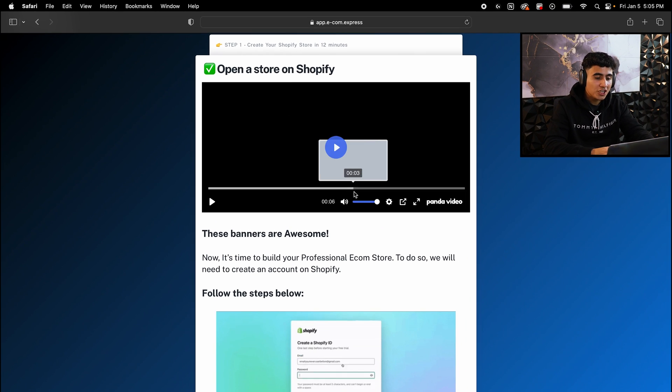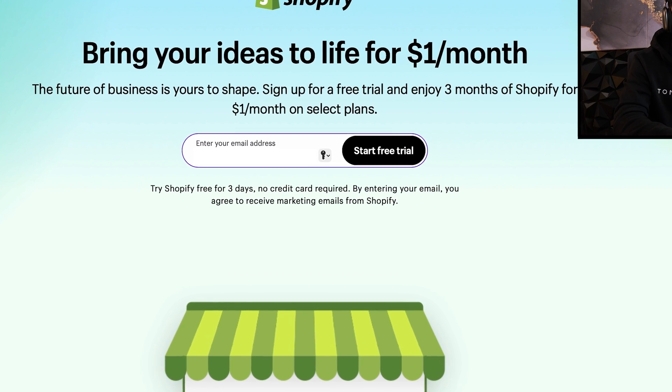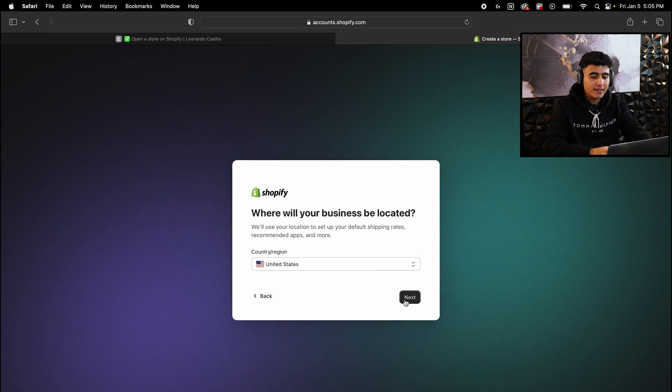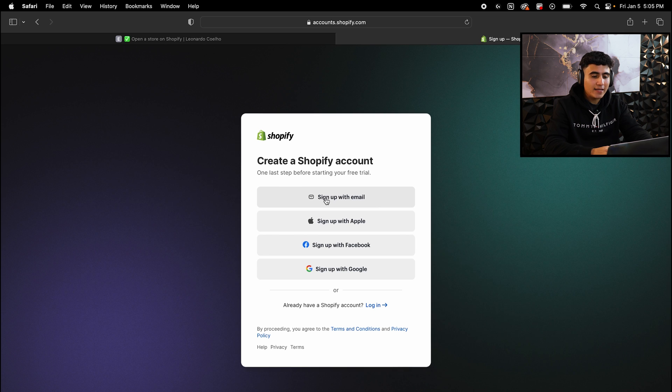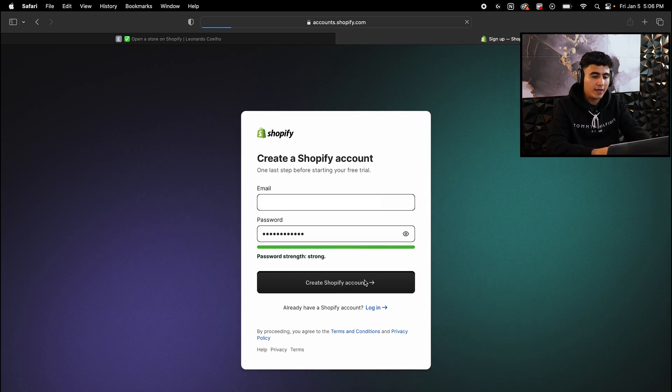Now it's the step where we open the store on Shopify. Scroll all the way down and hit 'Access Shopify.' Once here, insert your email and hit 'Start free trial.' Hit 'Skip all,' keep the country as United States, hit next, and hit 'Sign up with email.' Now create a password for your Shopify store and hit 'Create Shopify account.'